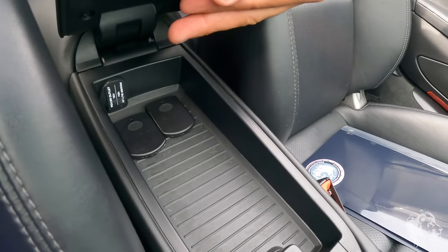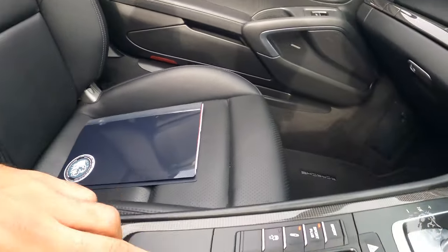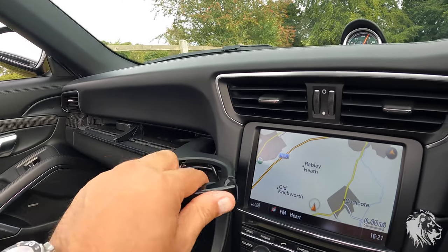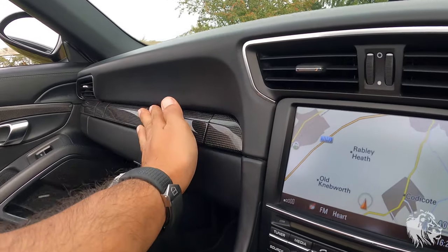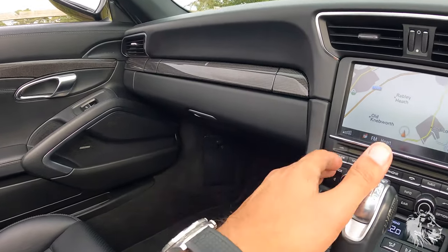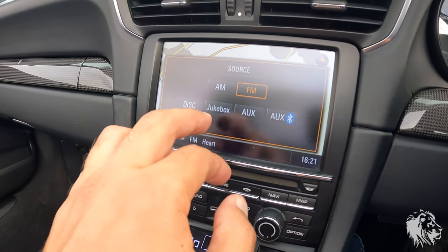It's got the full factory tracker with two factory tracker fobs. There are four 12-volt outlets throughout the car, plus cup holders which fold out and expand then lock in place. It has the Bose audio system — 12 speakers, 445 watts — and also the Jukebox, which is 40 gigabytes of MP3 storage that you load in through the universal audio interface.